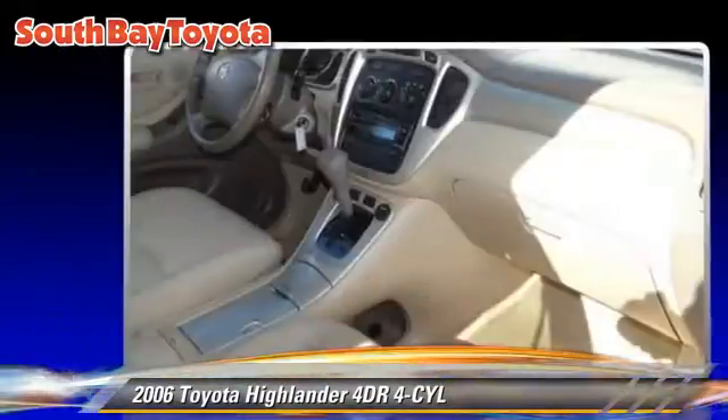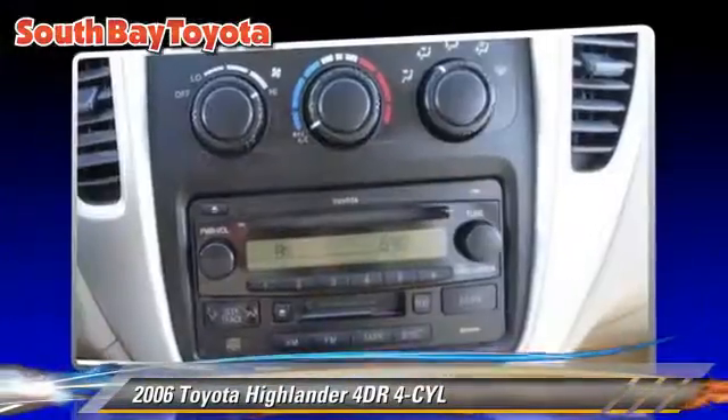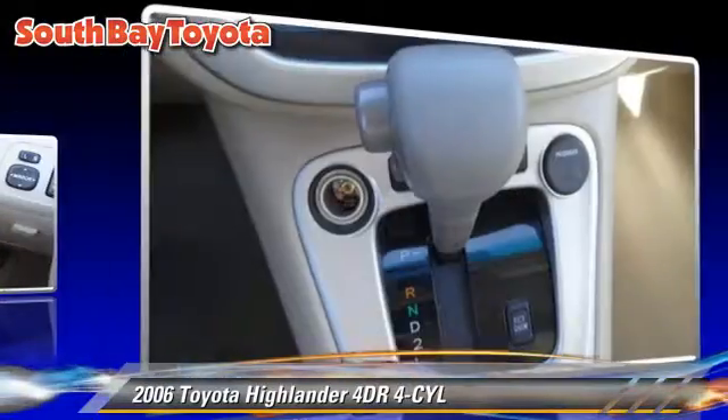Comfort and convenience features include cruise control, power door locks, and power windows. Give us a call to schedule your test drive today.